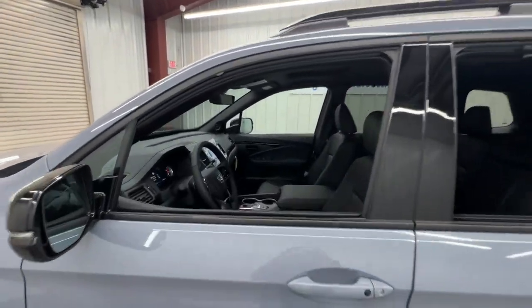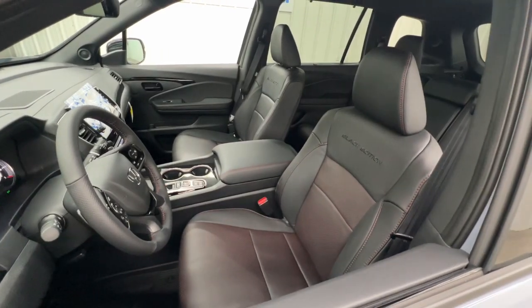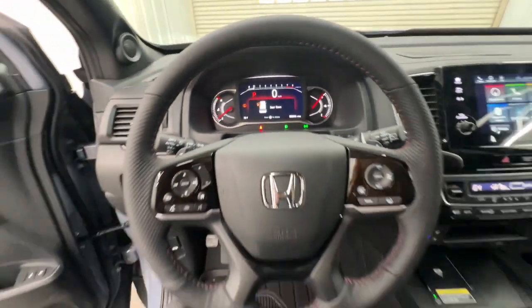With seating for five, plenty of cargo space, flexible cabin configurations, smart tech, towing ability, and optional all-wheel drive, this innovative vehicle has your back. The following are some of this vehicle's highlighted options: